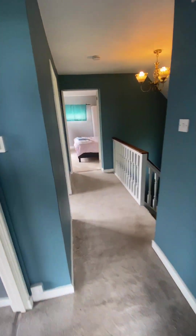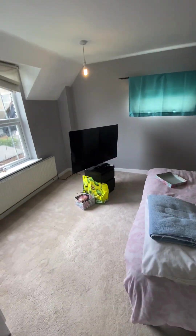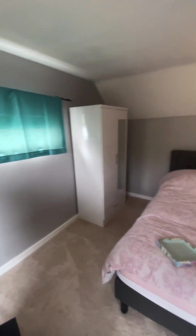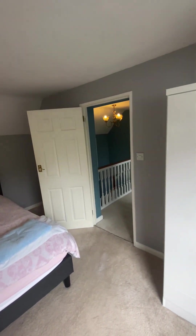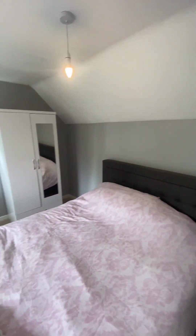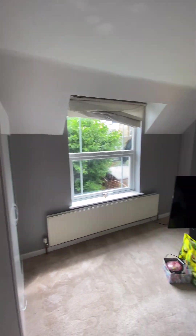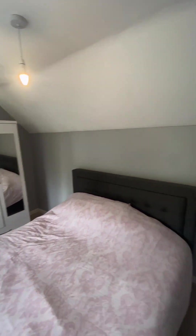And then finally, just down the hall, we have the third bedroom which is of course the master. This one is a really good size — obviously it is the biggest one out of the three. Finally, the property is offered as unfurnished.